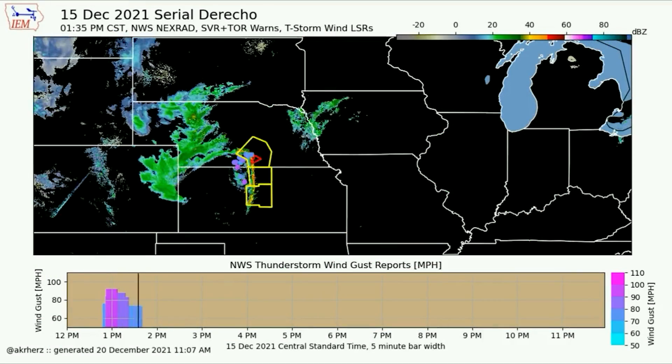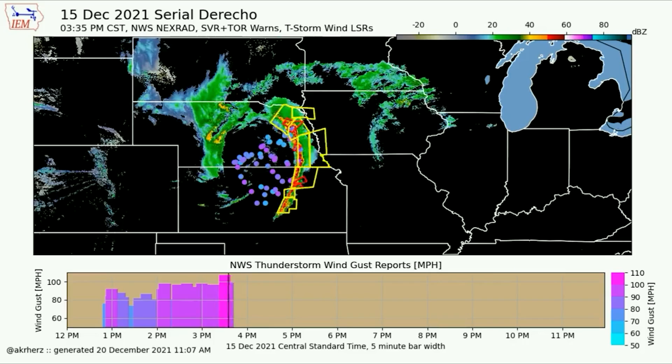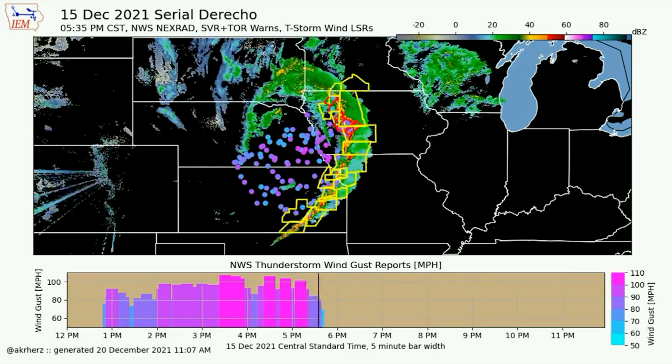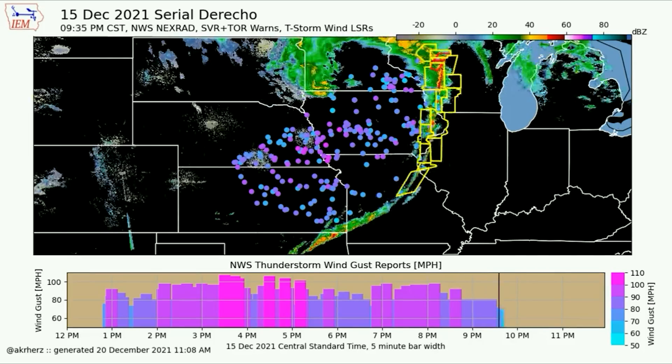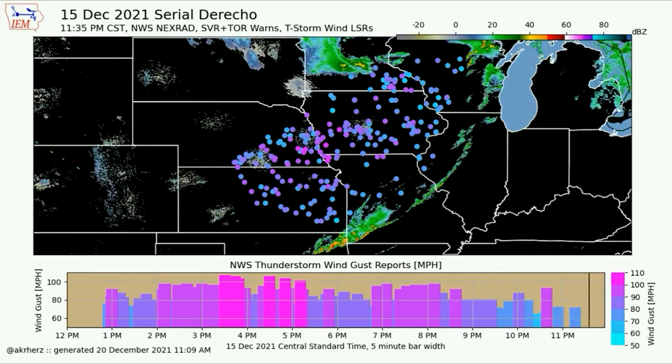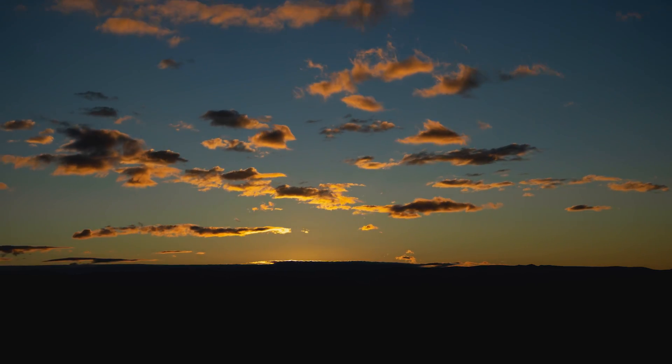That's how derechos work. Derechos are ultra-intense MCS's — they must produce a swath of wind at least 240 miles long, and there also need to be a few hurricane-force gusts.